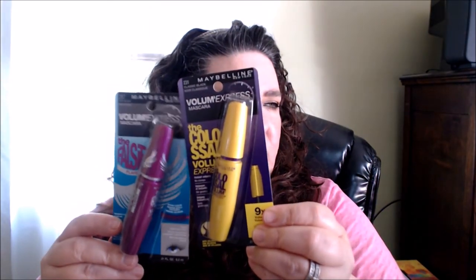I picked up one of the ELF smudge pots — I have a whole bunch of them but they had some new shades. This one's called Wine Knot and I don't think I had this one. It's a beautiful burgundy — dark, plummy purple-red shade.